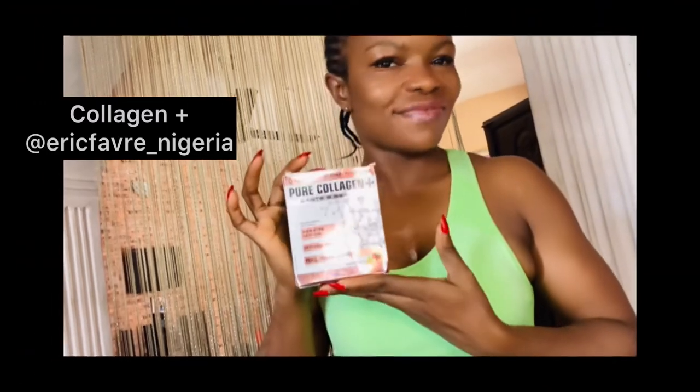Don't forget deodorant and perfume oil — you wouldn't want to be caught smelling with all that sweat. I also love using nude lip gloss to just give myself that fresh look. I want to introduce you to something very important: Collagen Plus from Erif Nigeria. It's been three days using this and you can see I'm already glowing.